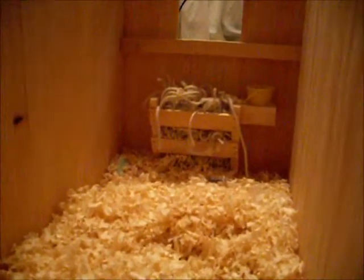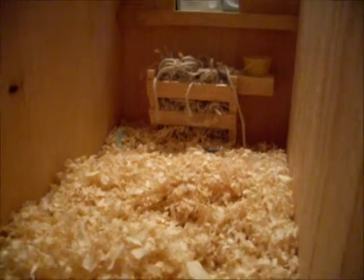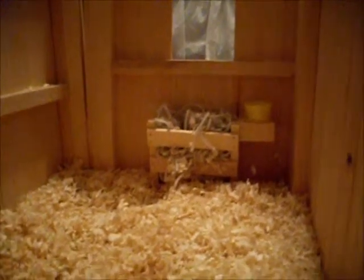Golden Corral Stables stalls are big and roomy for your horses. We have a hay trough that is always full. Though if you are boarding a horse or leasing a horse, you must make sure you tend to the stall yourself. We always have fresh bedding and sawdust out in the dumpster outside for you to use. We also have spare buckets in the tack room if you need, but these buckets are specially designed for the stalls, so please try not to take them out.